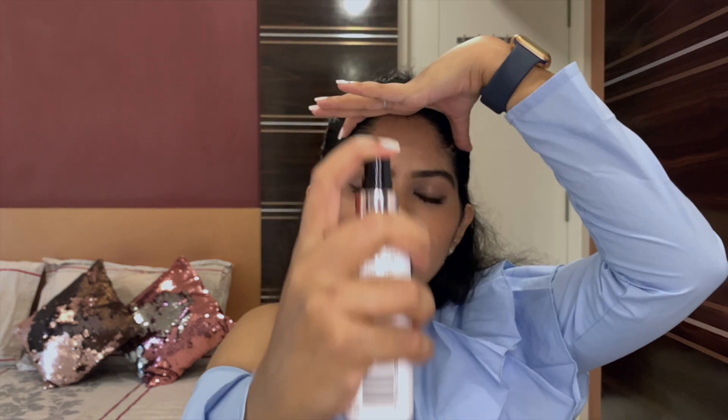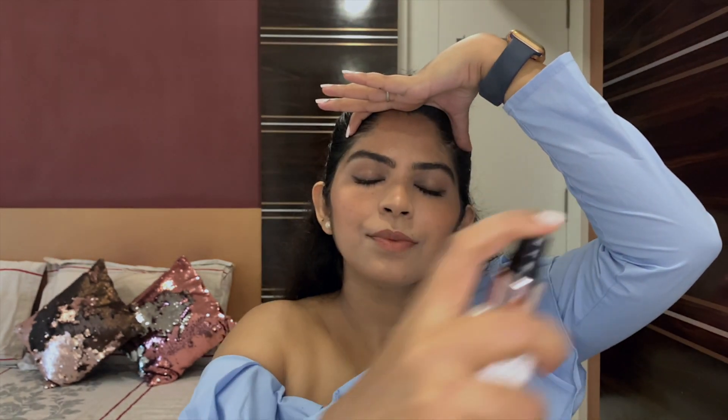For the lips, just for some stain, I'm applying NYX lip pencil in the shade Dirty Secret. Last step — finishing off with the fixing spray by Makeup Revolution to set everything together, which shall make my makeup more transfer-proof.